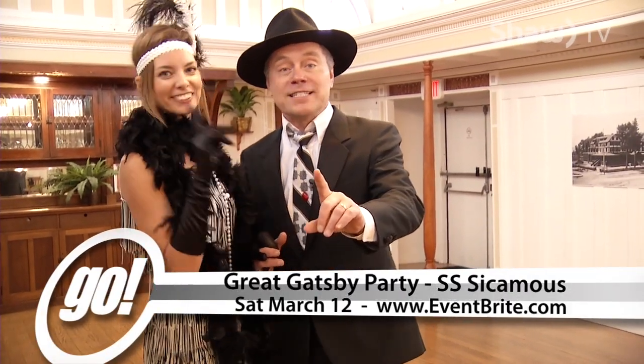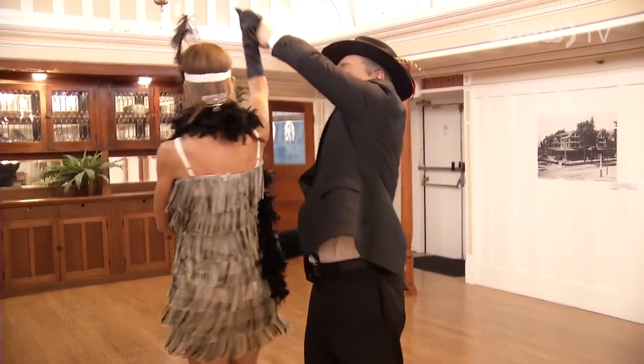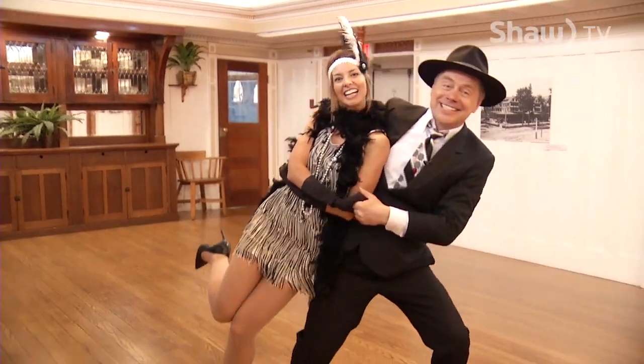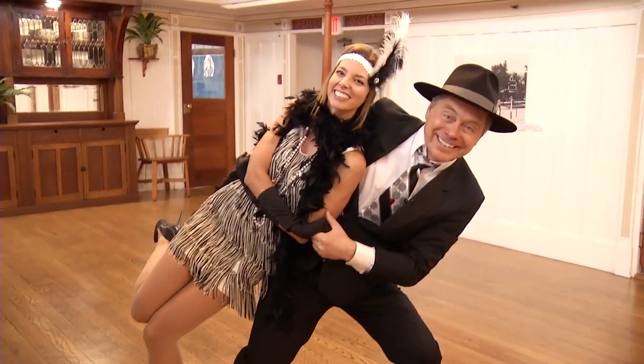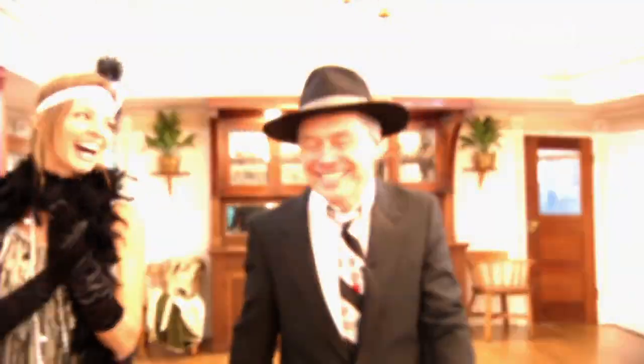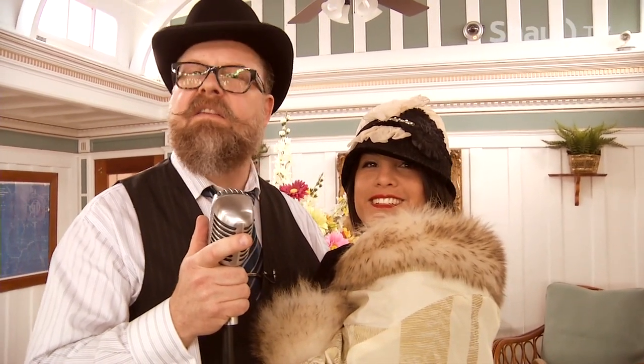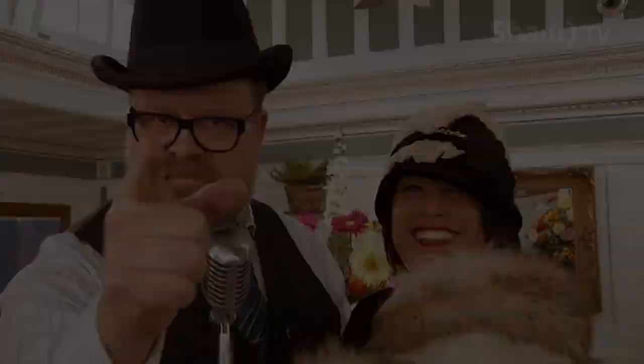We learned one special move — we've been saving it. You ready for this? Okay, here we go. That's it for the show. I'm Doug Brown, and I'm Diana Sterling. We'll see you next time on GO! And I didn't drop you! On March 12th, grab a date and don't be late. The swing dance lesson is from 7 to 8. Take it from me, Tenacious T — this Gatsby party is going to be great.